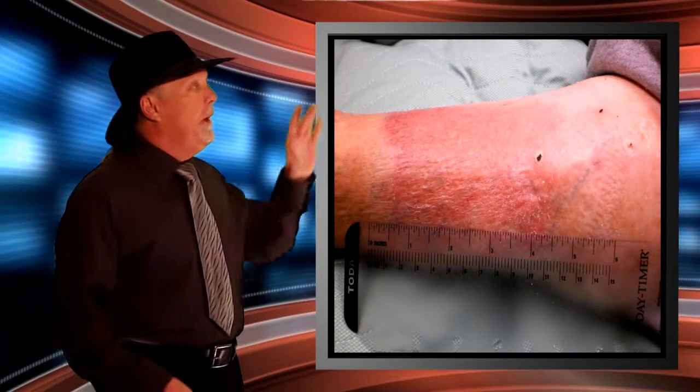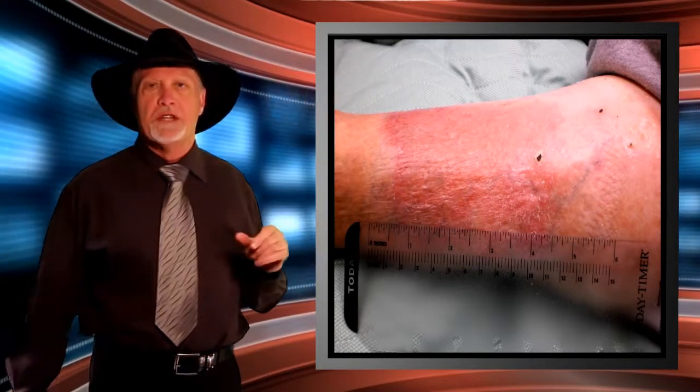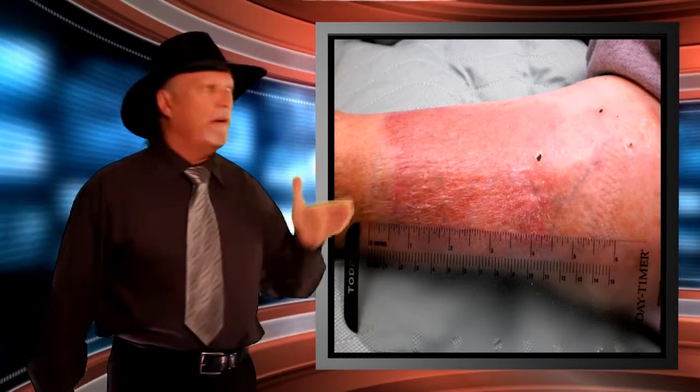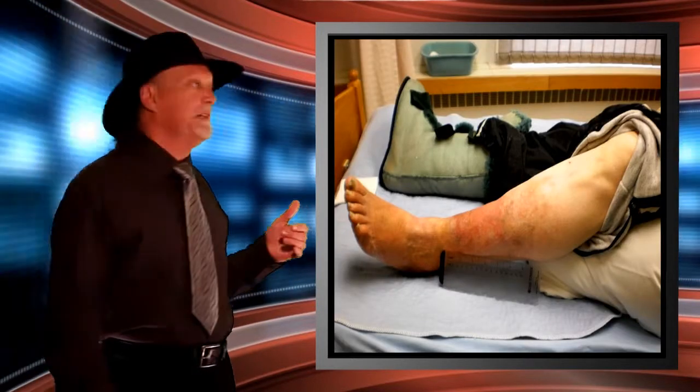When he was in acute care they weren't using the sheepskin therapy with him, and you can see what happened to the limb — everything started getting angry, everything started going in reverse again. So upon discharge he was then put back with the sheepskin therapy.